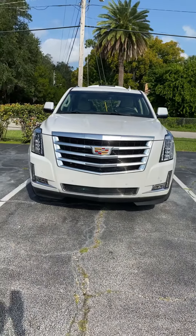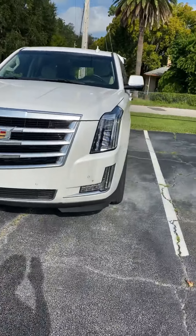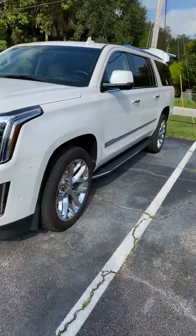This is the crystal white color — a beautiful and elegant vehicle with great body lines.